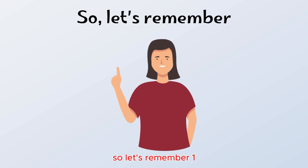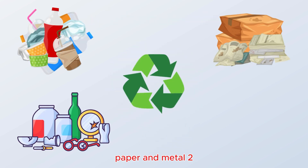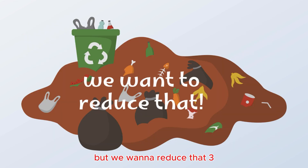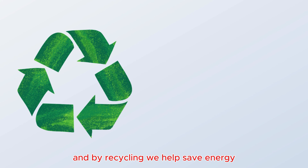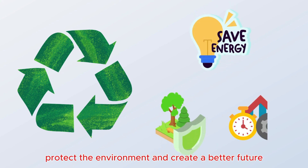So let's remember: 1. Recycle plastic, glass, paper, and metal. 2. Trash goes into the landfill, but we want to reduce that. 3. And by recycling, we help save energy, protect the environment, and create a better future.